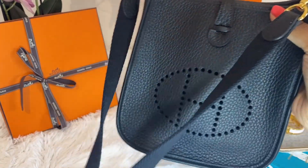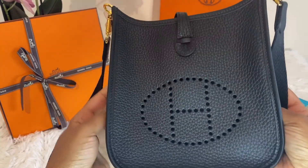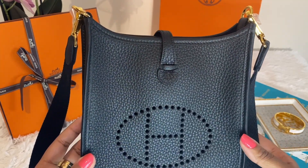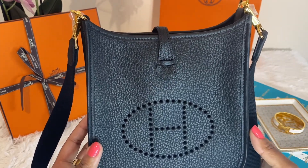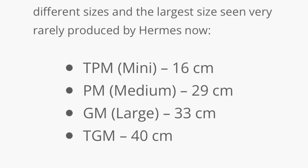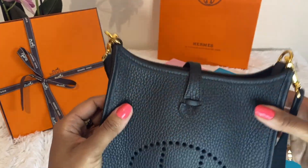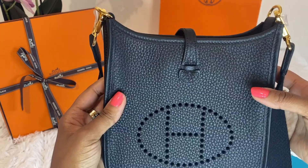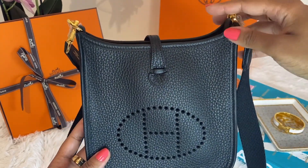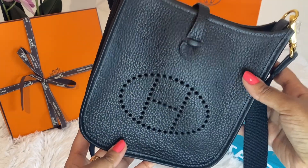I do intend on wearing this crossbody. Speaking of the strap, that leads me to how I actually acquired the bag and decided to take her home. I was in the boutique visiting and shopping with my SA when she mentioned that this bag would be great for me. When she said it she kind of said, 'What do you think of the Evelyn?' And when I heard just 'Evelyn' I wasn't too sure, because I always pictured the bigger Evelyn size. But when she brought out this mini cute bag I tried it on, it looked adorable and felt so comfortable — I was literally sold. I really think my SA and I have a good relationship.